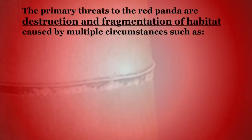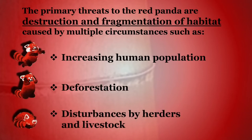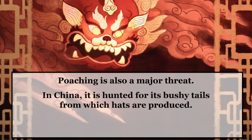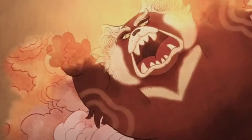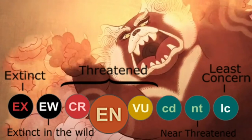The primary threats to the Red Panda are destruction and fragmentation of habitat caused by increasing human population, deforestation, and disturbances by herders and livestock. Trampling by livestock depresses bamboo growth, and clear-cutting decreases the ability of some bamboo species to regenerate. Poaching is also a major threat; in southwestern China, the Red Panda is hunted for its fur, especially for the highly valued bushy tails from which hats are produced. The Red Panda population in China has decreased by 40% over the last 50 years. The Red Panda has been listed as endangered on the IUCN Red List since 2008, with the global population estimated at 10,000 individuals and a decreasing population trend.